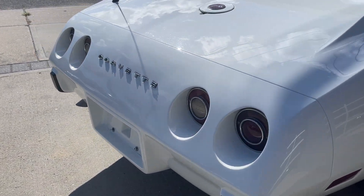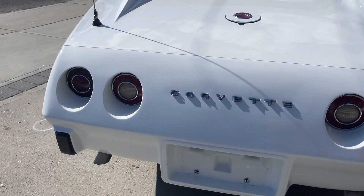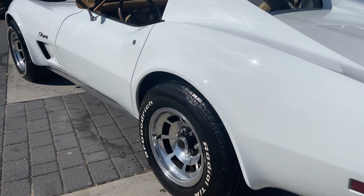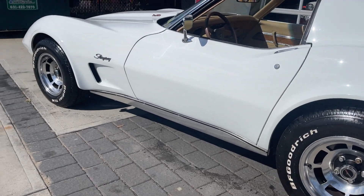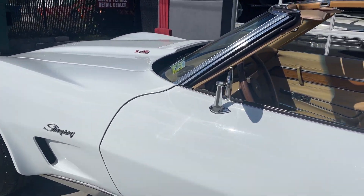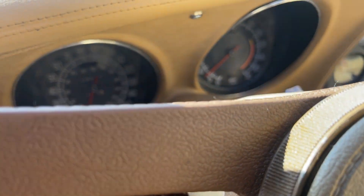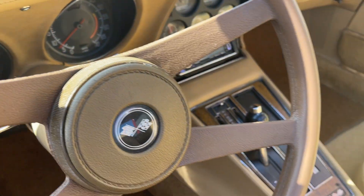She sounds great. 5.7 liter, 350 in there. Original numbers matching motor. Factory wheels are in fit condition, BF Goodrich tires. See the mileage — 49,000 original miles on that car.